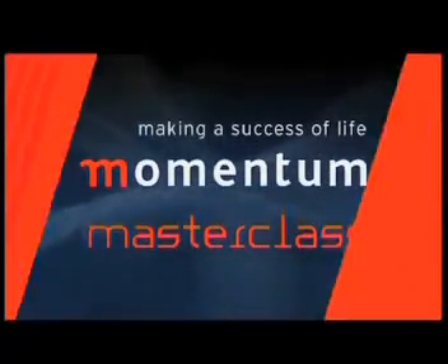Okay, thanks very much, guys. Well done. This masterclass was brought to you by Momentum.